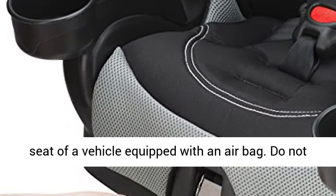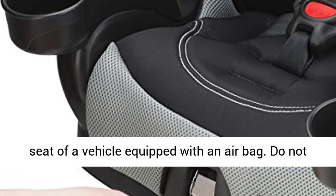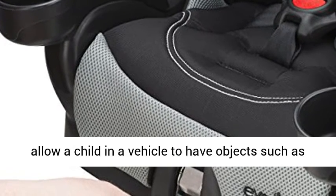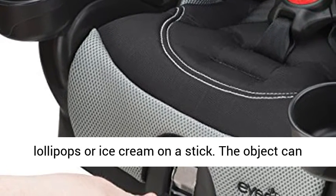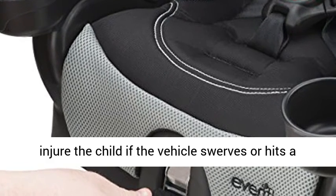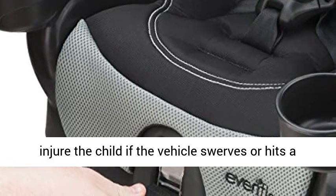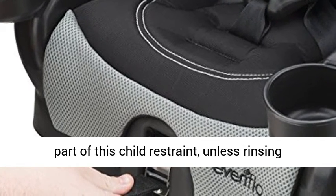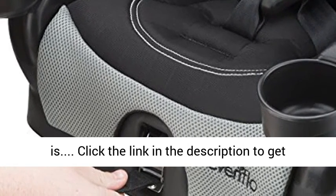Do not use this restraint in the front seat of a vehicle equipped with an airbag. Do not allow a child in a vehicle to have objects such as lollipops or ice cream on a stick. The object can injure the child if the vehicle swerves or hits a bump. Do not lubricate or immerse in water any part of this child restraint unless rinsing is specified.